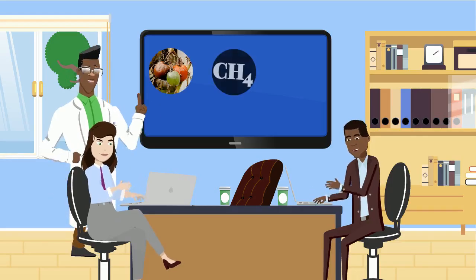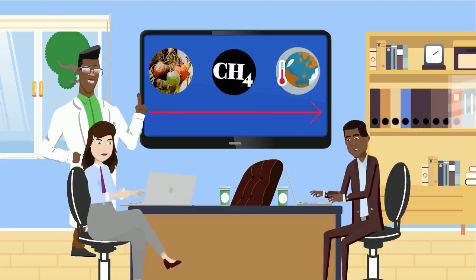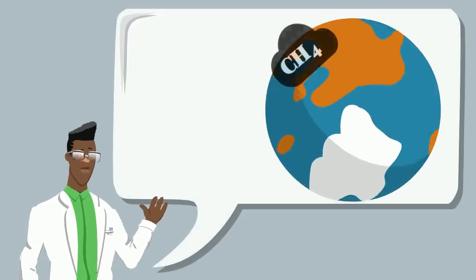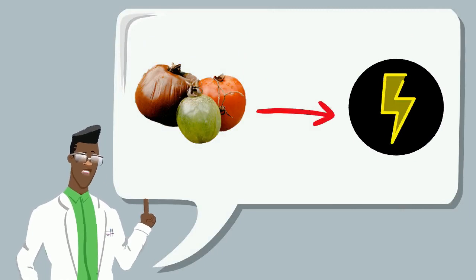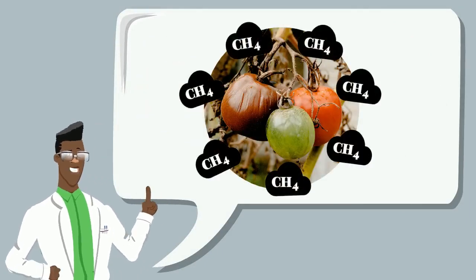Fortunately, technological innovation and scientific knowledge have the potential for turning what seems like a problem into a solution. According to scientists, methane is at least 28 times more influential than CO2 in global warming, and using tomatoes to generate electricity could help solve the problem of methane produced by rotten tomatoes.